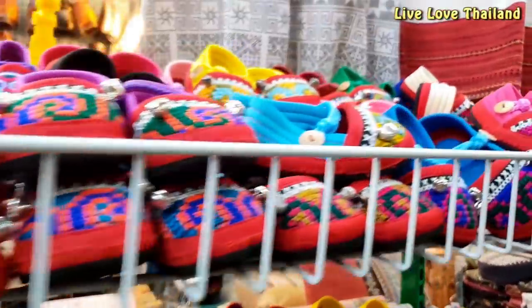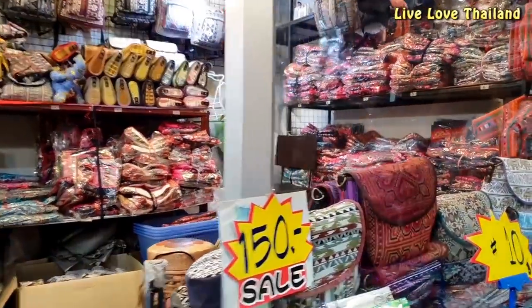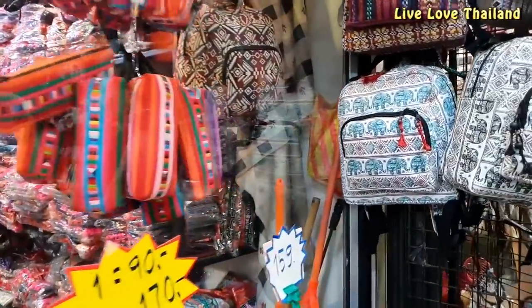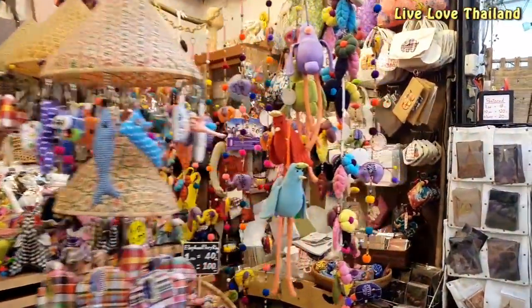There are many handmade items in Chatuchak Market at very cheap and affordable prices. Always remember to bargain since prices are not fixed, but never make the seller angry.